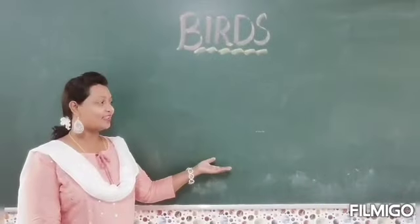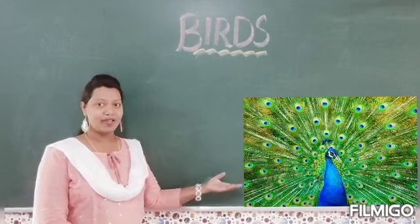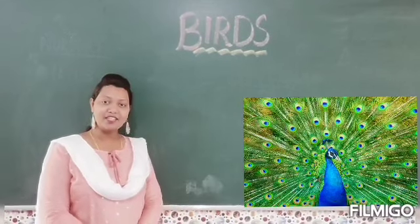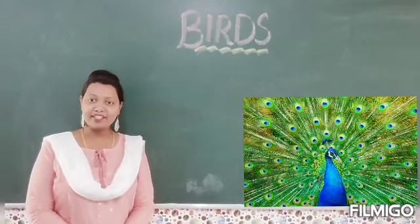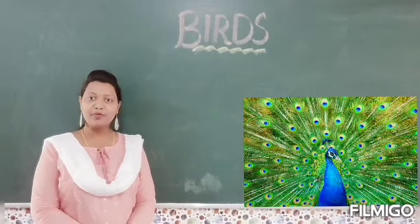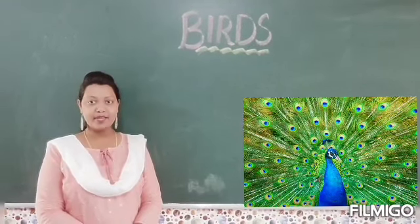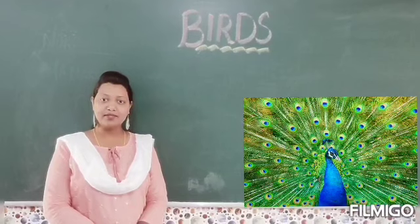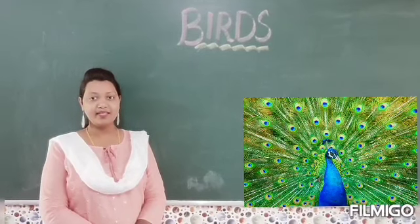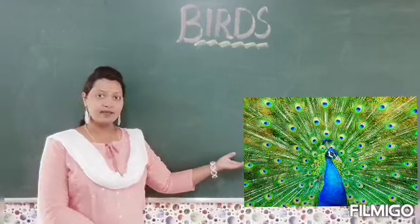Children, which is our next bird? It is the peacock. Peacock is a national bird. Its feathers are blue, green and golden. And the peacock dances beautifully in the rain. So which bird is this? This is the peacock.